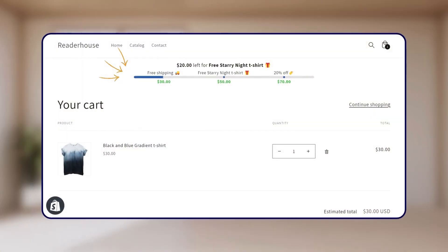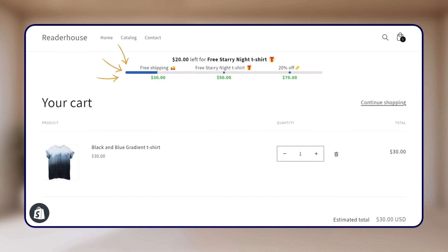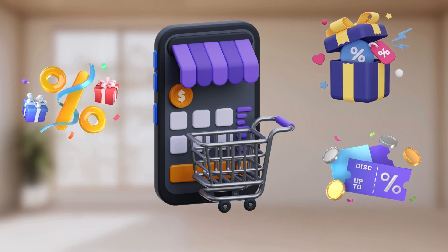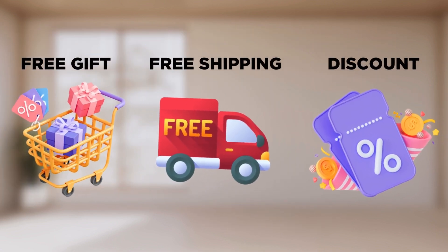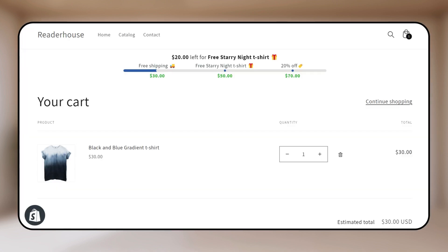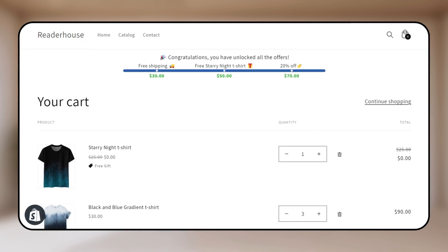Next we have the progress bar. With this, you can show various discounts and gifts for your customers to unlock as the cart value increases. The more they purchase, the more you can reward them. This includes free gifts, free shipping, and even an extra discount. The progress bar will keep your customers informed on how much more they have to spend to unlock the rewards.